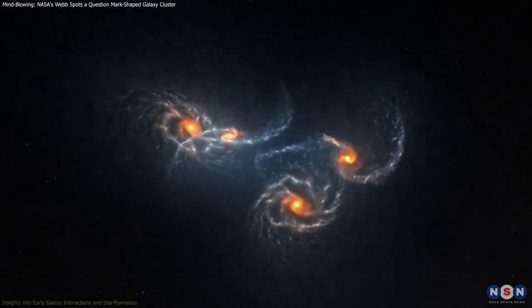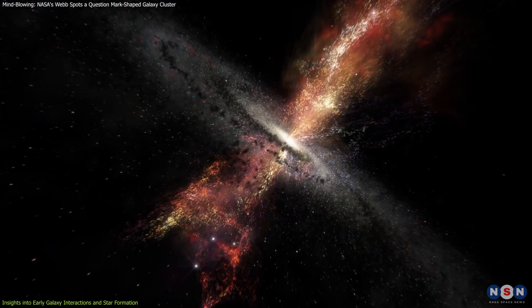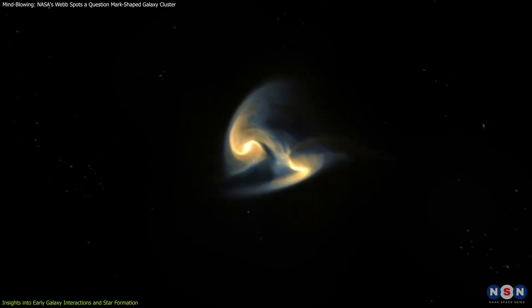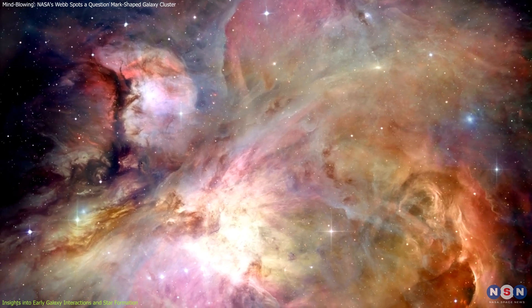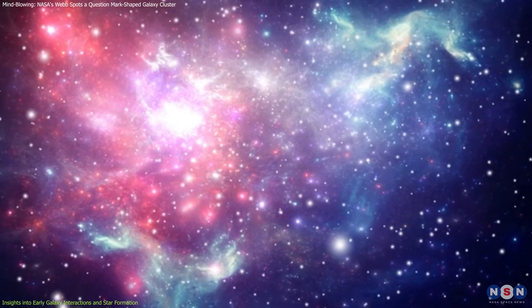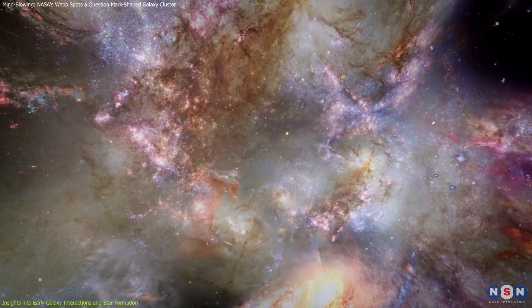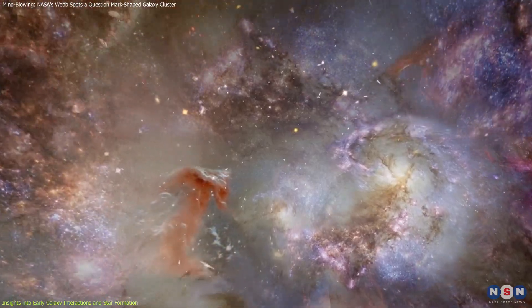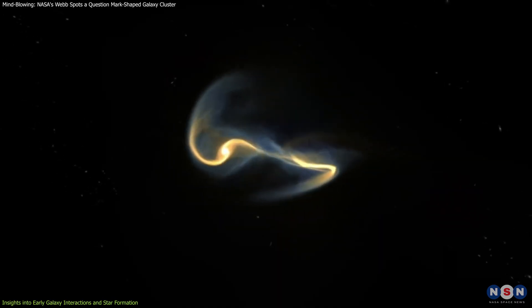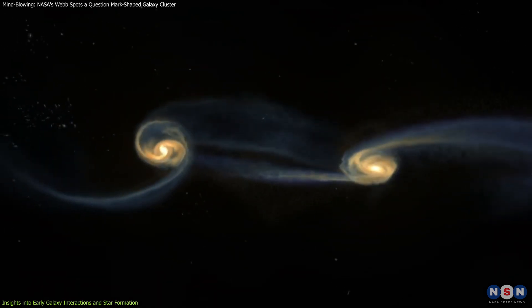When galaxies interact, they can merge, collide, or pass close enough to influence each other significantly, often triggering bursts of star formation. These interactions cause gas clouds within the galaxies to compress and heat up, leading to the birth of new stars. In the case of the lensed question mark, astronomers have detected active star formation in compact regions within both galaxies, suggesting that the gas between them is beginning to collide and form new stars. Despite this activity, neither galaxy appears significantly disrupted, indicating that we are witnessing the start of a potentially long and dramatic interaction between these cosmic neighbors.